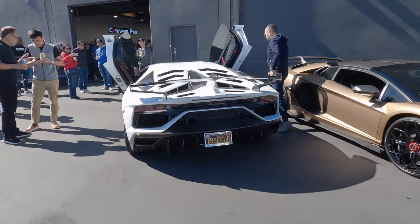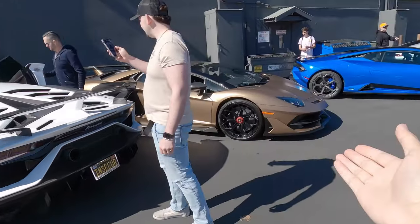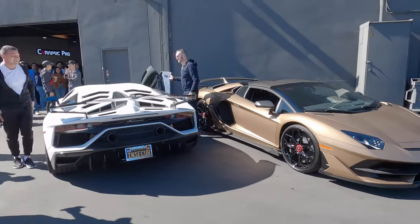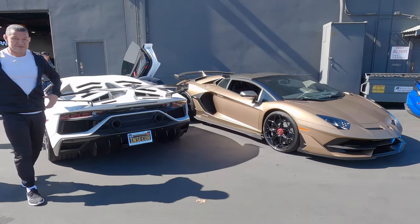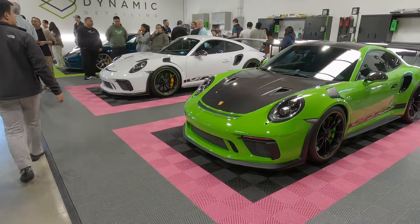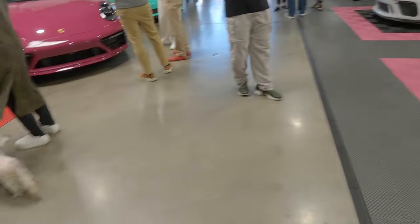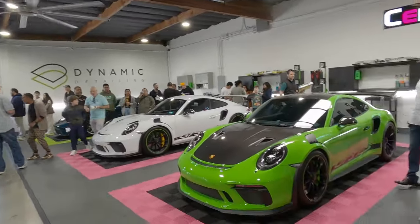And in the sequence of the vlog, both of these SVJs are going to park right next to each other. What a fitting way to shut down the meet with two SVJs side by side. I don't think there's a better sequence than eating a muffin in front of a GT3 RS with your dog inside a detail shop.